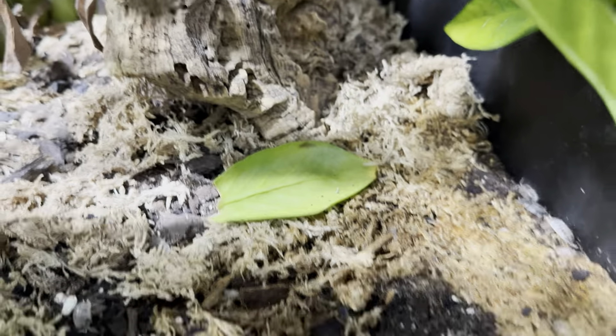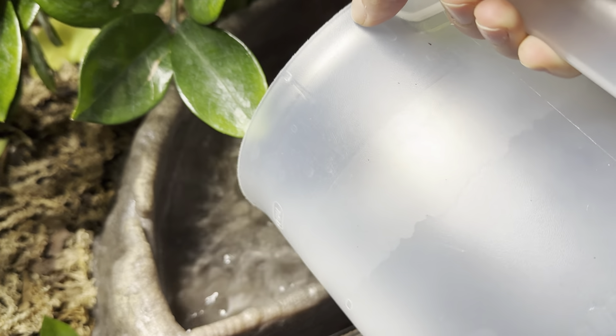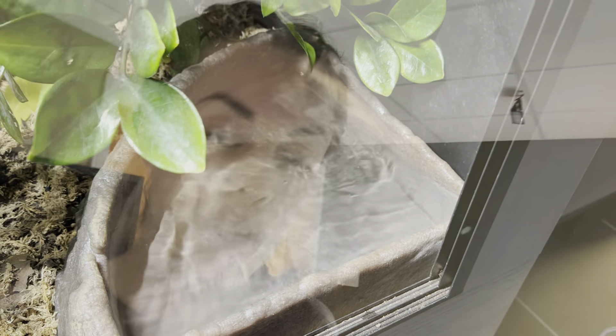Whenever I grab her bowl out I get to check in on the isopods. There's a baby scampering around here somewhere, but she has a pretty healthy colony of isopods. They like to hang out either underneath the water bowl or under cork bark. Something I always do — especially when I'm changing water — is check in on all of the critters since I'm touching every single enclosure. I always try to get eyes, if not hands, on all of the animals.